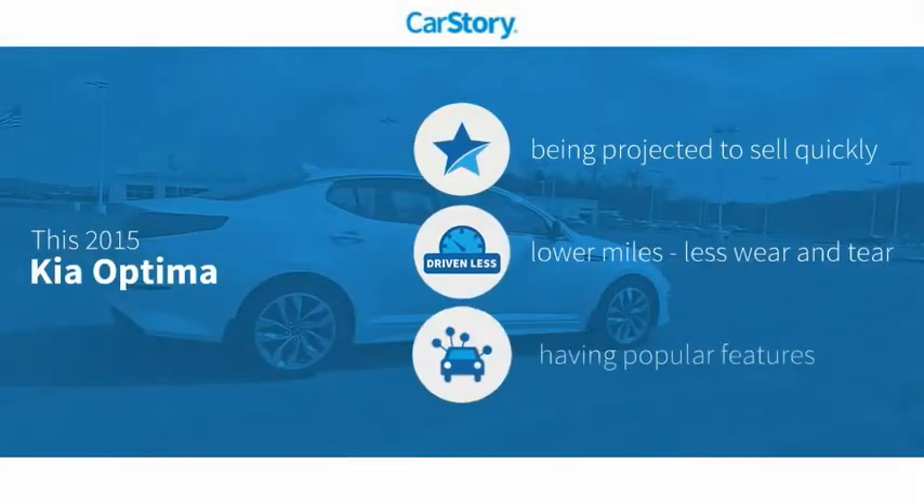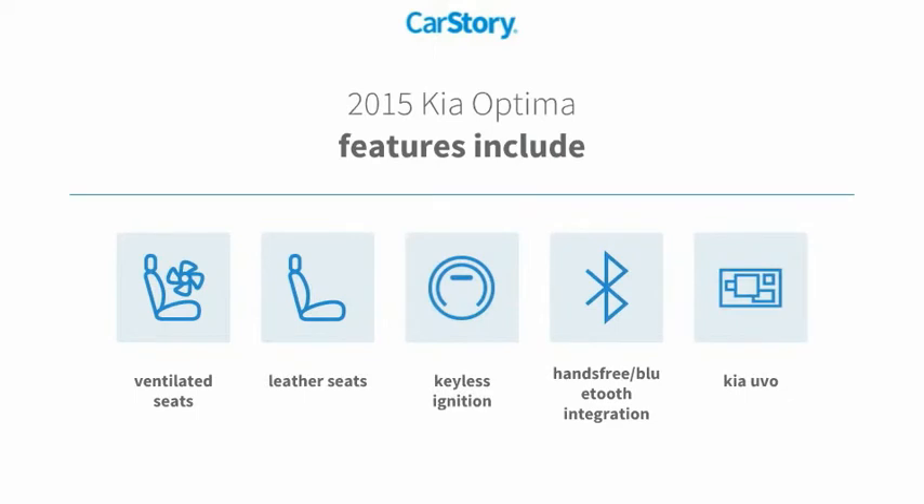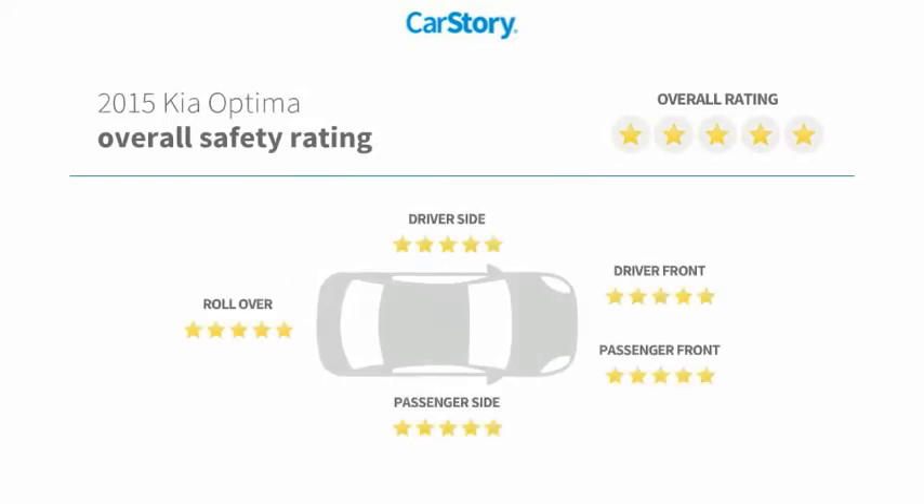Carfax research indicates this vehicle has low miles and popular features, including keyless ignition, leather seats, hands-free Bluetooth integration, and ventilated seats. It has also been listed as an IIHS Top Safety Pick.